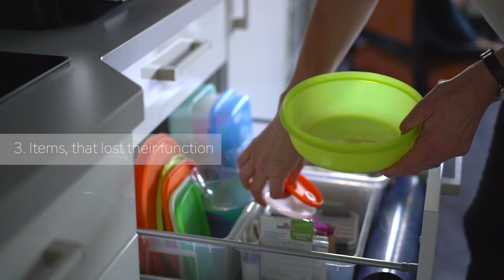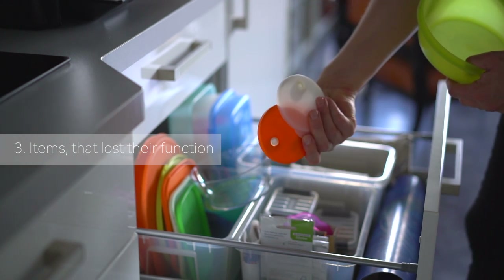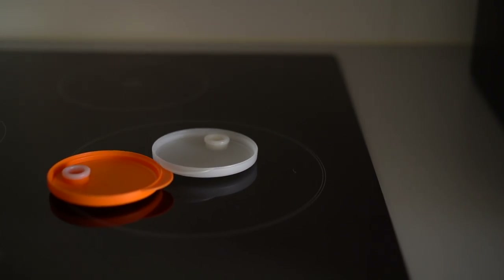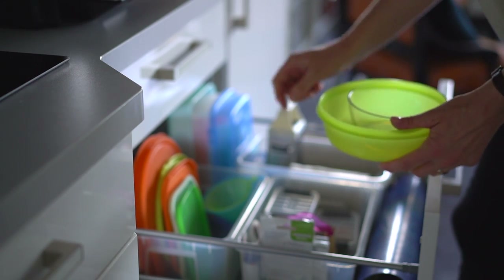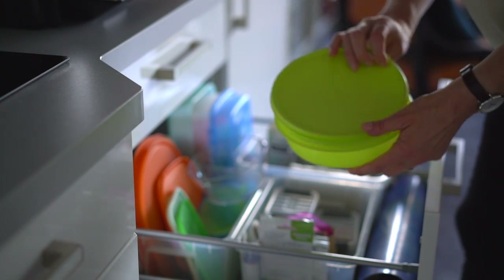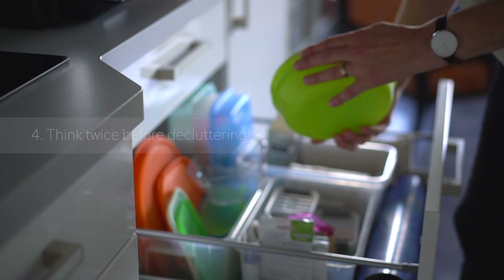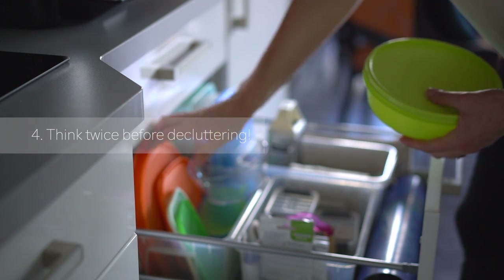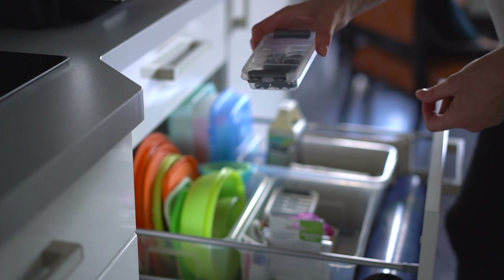I still found the lids from the tumblers that I decluttered, I think, last summer. And those Tupperware boxes are fairly more for keeping the drawer full than for actually using them. But I know that it would be stupid to get rid of them and then go and get new ones again.